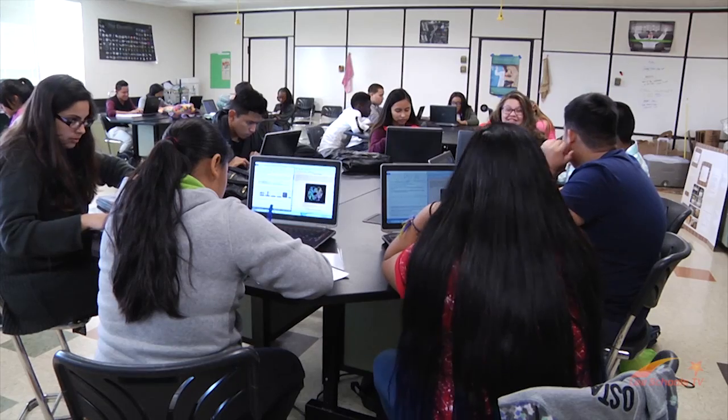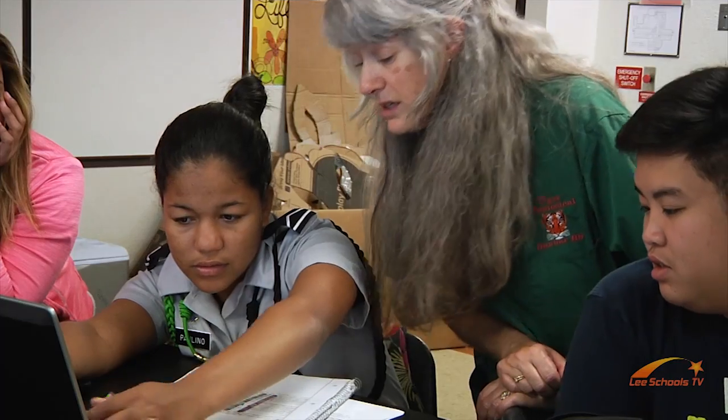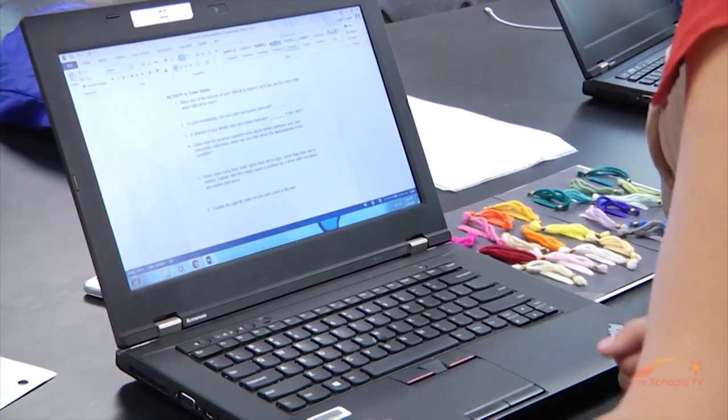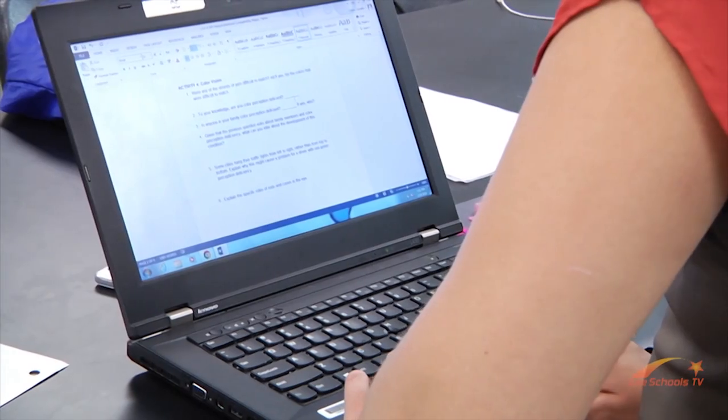When you walk into a classroom at Dunbar High School, you see interaction, teamwork, and hands-on projects. All of this is a part of an immersive program that's taking students to new heights.